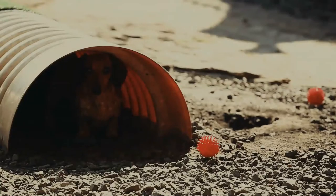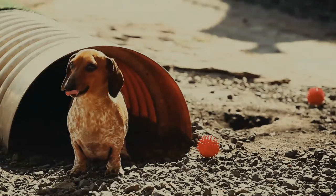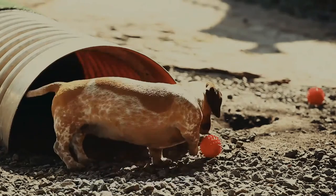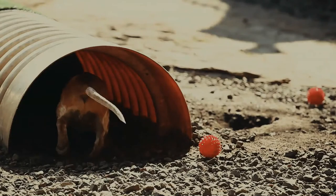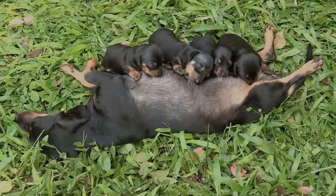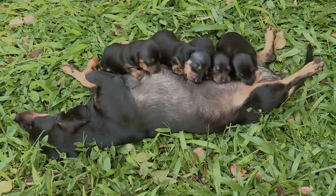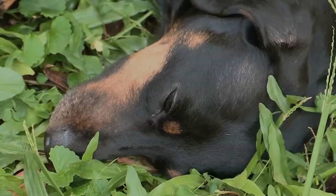Its snout is long. According to the AKC standards for the breed, scars from honorable wounds shall not be considered a fault because the dachshund is a hunting dog. There are three dachshund coat varieties: smooth coat, long-haired, and wire-haired. Long-haired dachshunds have a silky coat and short featherings on legs and ears. Wire-haired dachshunds are the least common coat variety in the United States and the most recent coat to appear in breeding standards.